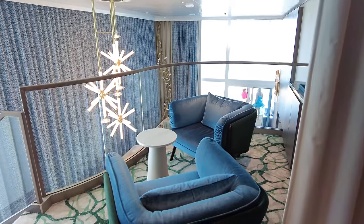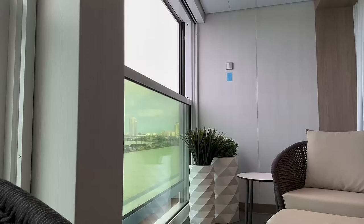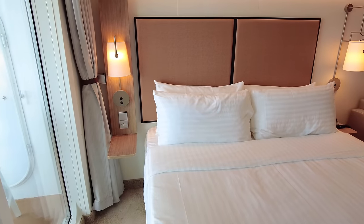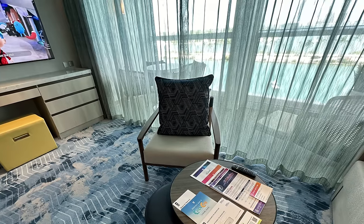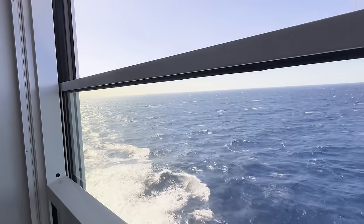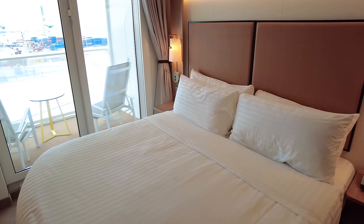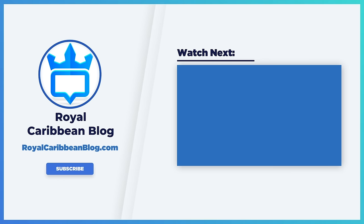Traditional ocean balcony or infinite balcony? Granted, my infinite balcony was a suite so it's not quite apples to apples, but having experienced both on Celebrity and Royal Caribbean, I still personally prefer an ocean balcony. The nice thing about the infinite balcony is the extra living space, which I definitely take more advantage of than I ever do with a traditional balcony — I rarely spend much time on the balcony in summer months. But all things being equal, I'd much rather have an ocean balcony than an infinite balcony. Let me know in the comments which you would pick.